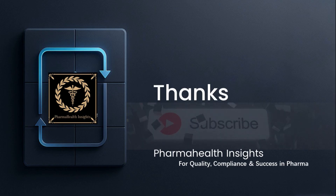Thanks for watching this deep dive into Quality by Design and critical quality attributes here at PharmaHealth Insights. If you found value in this video, please like, share, and subscribe to PharmaHealth Insights to stay updated with our latest content.